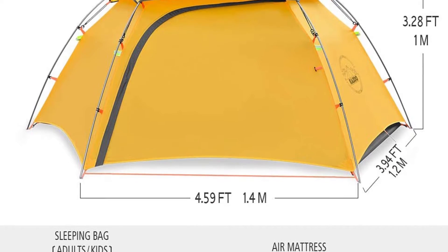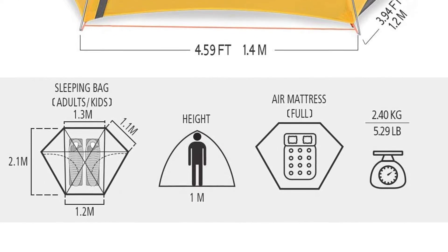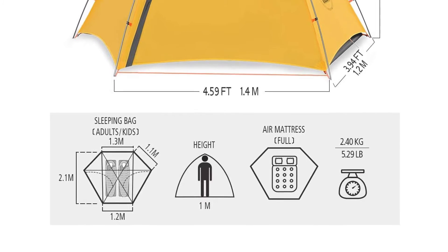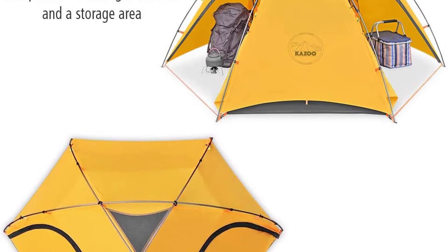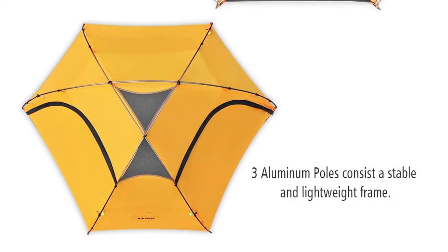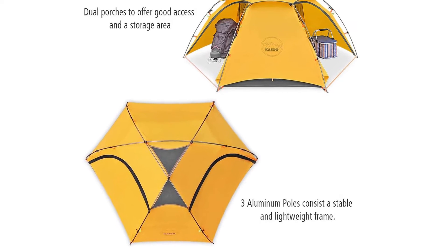It can bring you a perfect experience for camping, hiking, fishing, or relaxing. Number two: balance of features and weight. The Kazoo outdoor backpacking tent consists of two functional layers — the liner is made of B3 mesh and 190T breathable polyester, and the rainfly is made of 210T ripstop polyester, using the best materials to offer a high-performance, lightweight, waterproof tent.